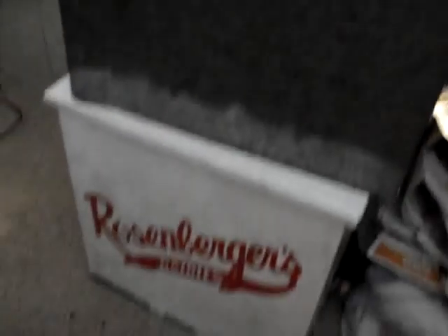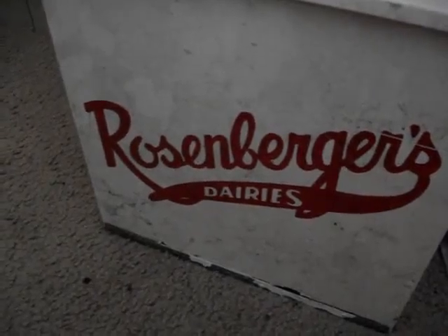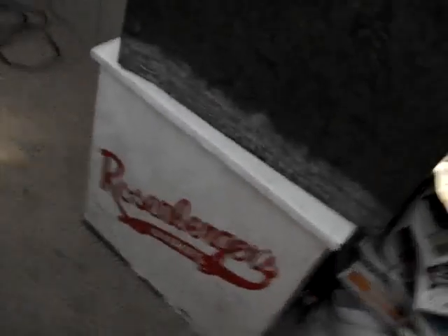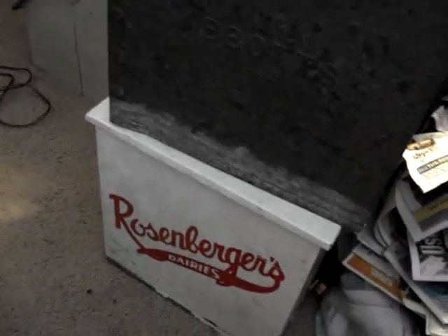Next up, we have two milk crates — slash carriers, slash coolers, whatever you want to call them. I can't really make this one out too well, but it says Property of Abbott's. If you look closely you may be able to see that; it's in pretty good condition. The one on the bottom says Rosenberger's Dairies, which is very cool. Never really had a white one before. I'm only in these $15 a piece — paid $30 for the pair — and I'm thinking I can get between $30 and $50 a piece. So that's a nice little score right there.